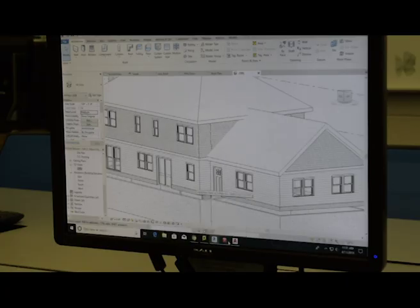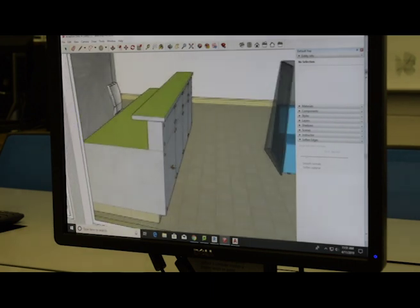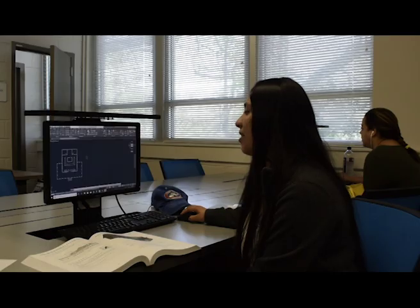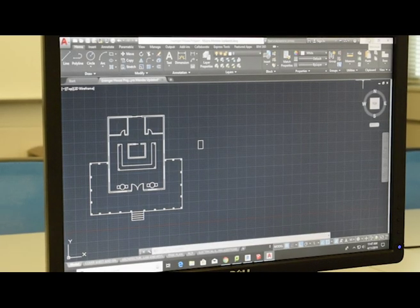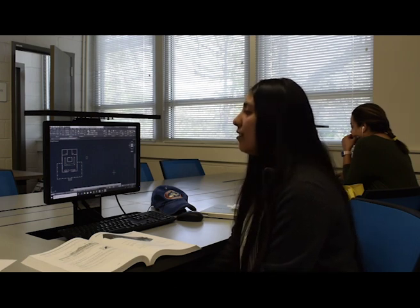We also have SketchUp, which is more of a fun program — you can put whatever colors and throw in whatever you want to make it look great. And last, we have AutoCAD, which is more of a floor plan program. It helps you get your measurements correct and do everything the right size like it's supposed to be.